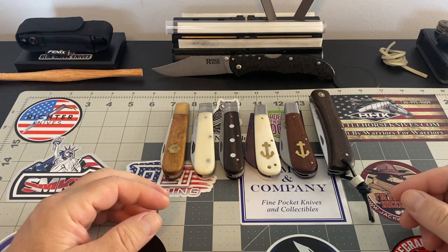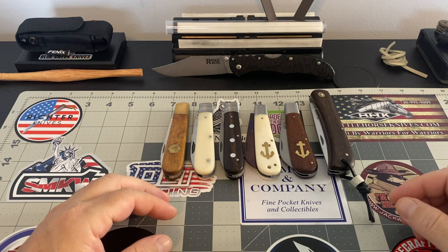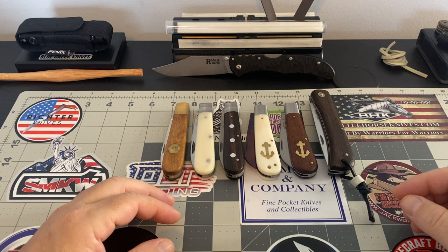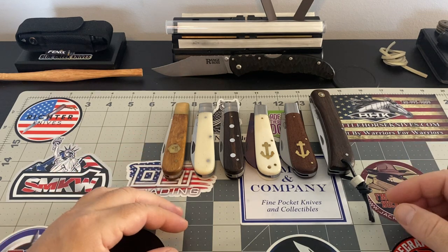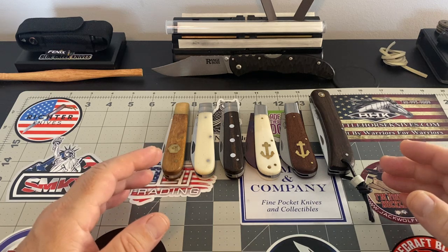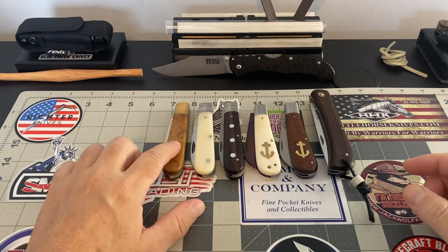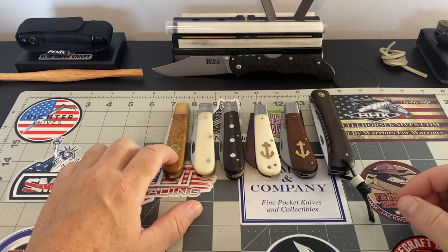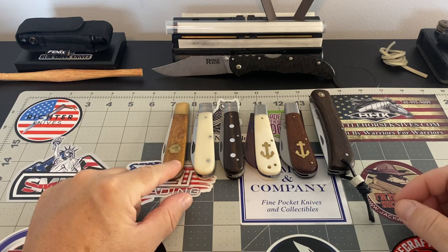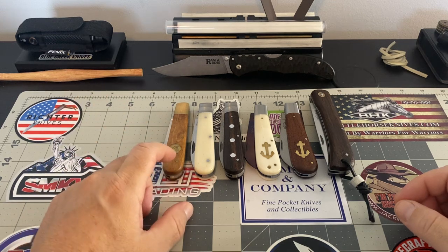Anyway, I wanted to give you guys a look at my growing Otter Messer pieces. I've got a couple more on my radar, but they're pretty expensive — they can get up there. This bees Otter Messer is $100. That's my most expensive knife in the collection.